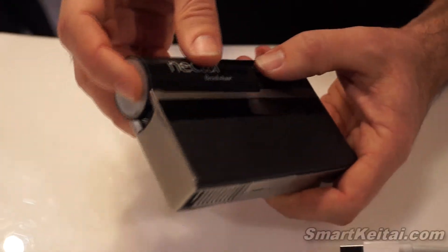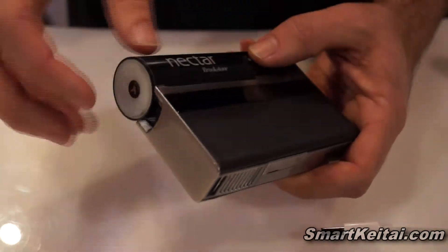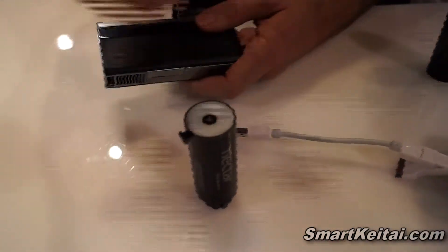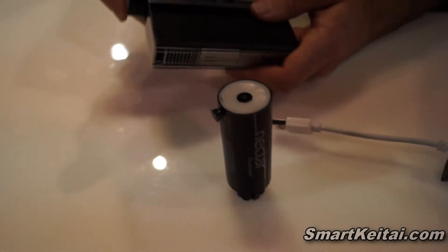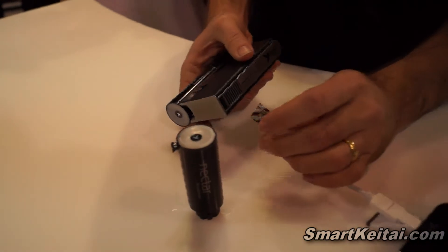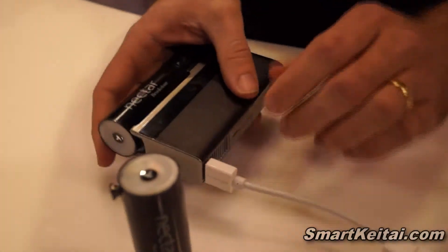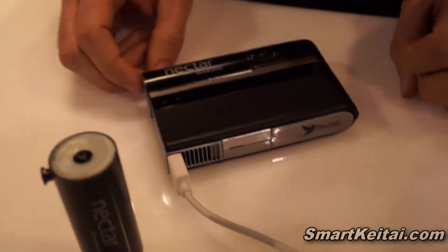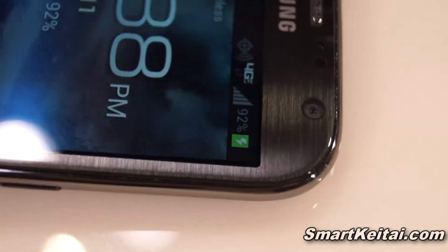This little guy here gives you ten full charges of your phone, maybe eight of that phone, from one of these pods. When you use it up, you just pop in another pod and you're good to go for another set of charges. Just plug it in, USB 2.0, power is immediately available, just like you're plugging into the wall, but you're not sitting over in the corner waiting for your phone to come back to life. You're immediately getting power and you can keep doing what you want to do.